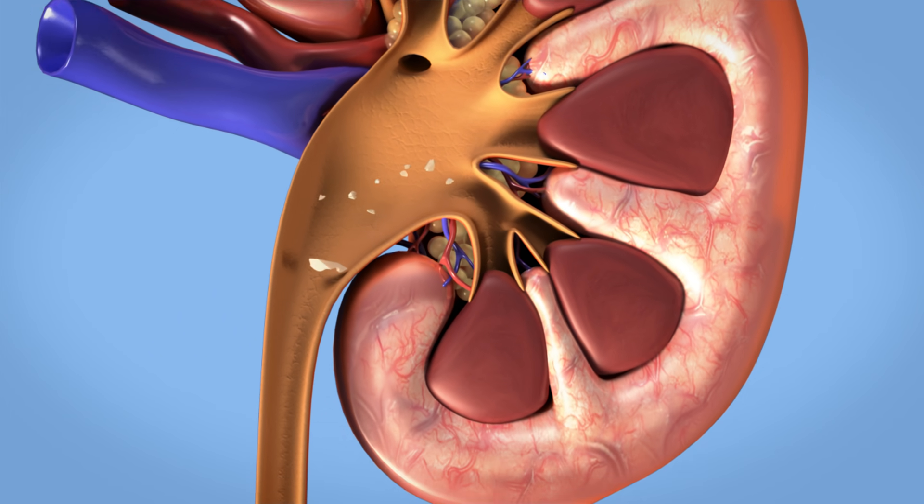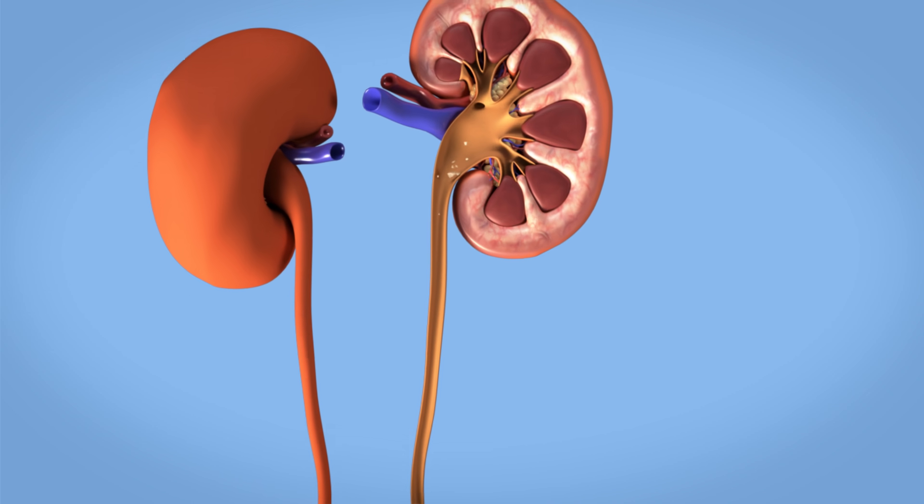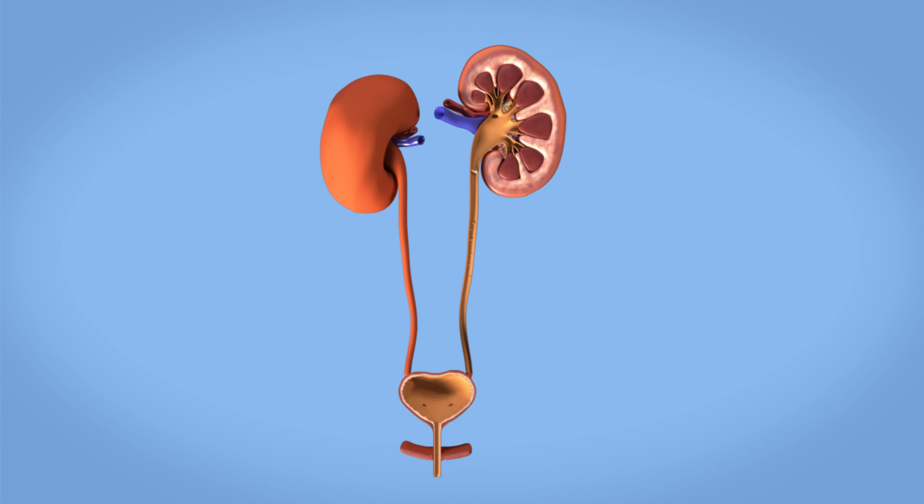Because of their small size, these pieces can pass easily from the body along with the urine when you go to the toilet after the procedure. The procedure lasts about 45 minutes.